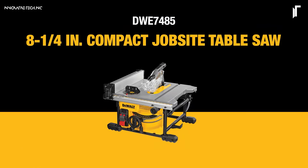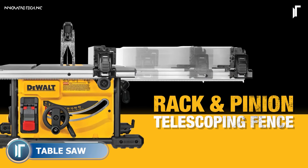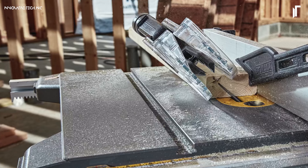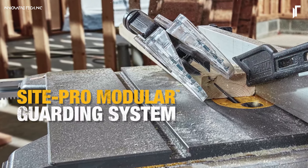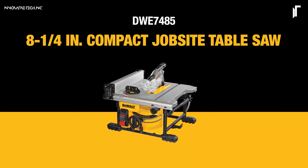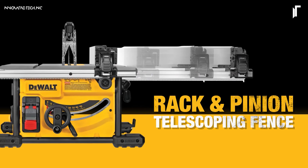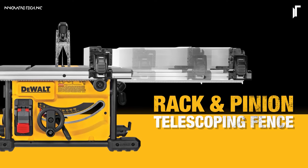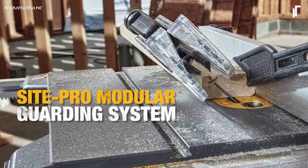Built to withstand the demands of the toughest job sites, the Dewalt Table Saw for Job Sites combines durability with impressive cutting power. The 15-amp motor slices through hardwood with ease, making quick work of even the thickest materials. The rack and pinion fence system ensures stability and accurate adjustments, allowing for precise cuts every time.